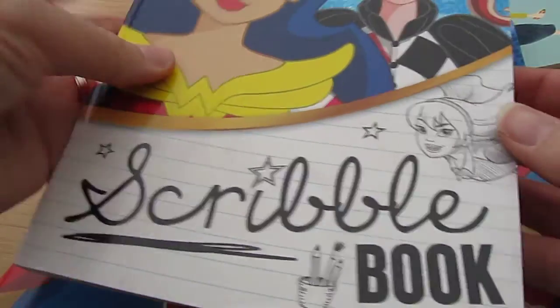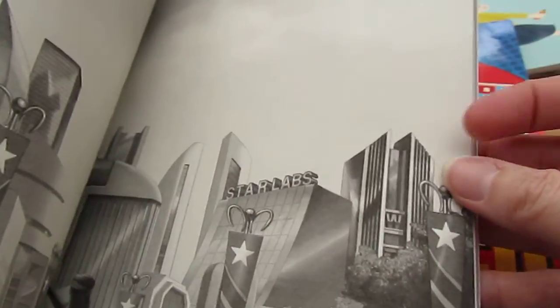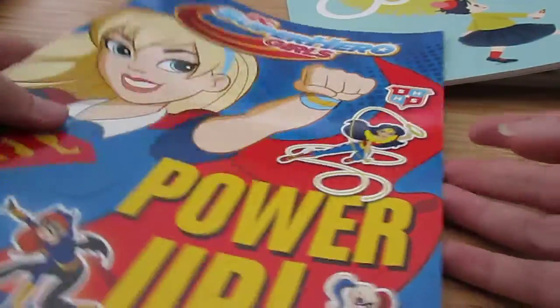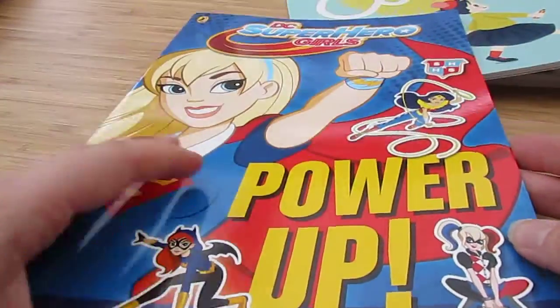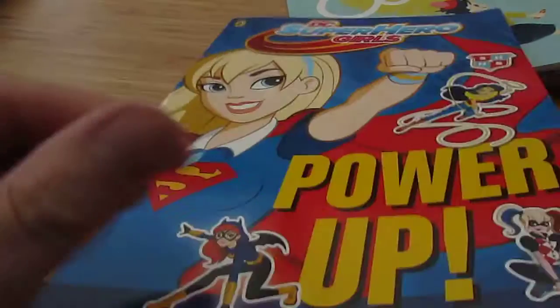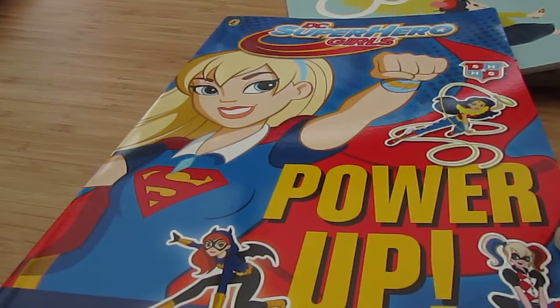She's also got this scribble book that comes with it, which is just fabulous. It's got all sorts of different things in there, like what can you do while you're flying, sleepover prep, what would you do if you've got superheroes coming, superhero codes — all sorts of activities. And then she also had this Power Up activity book, which she has, by the looks of it, already started. She's done loads of these — she was straight on that the instant she got it.